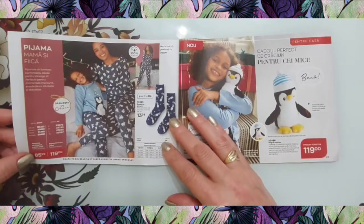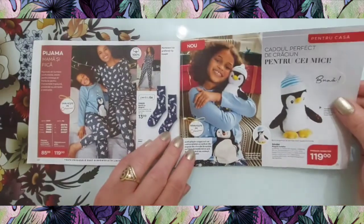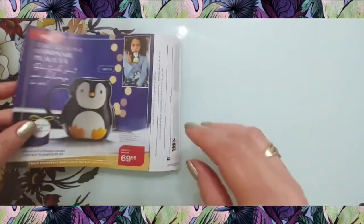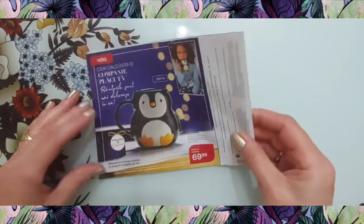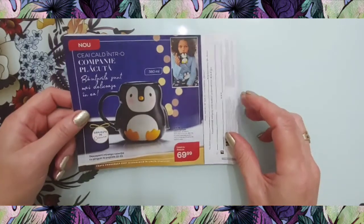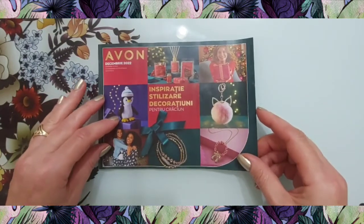Pijamale pentru copii la 86 de lei și pentru mame la 119 lei. Ciorăpei cu pinguini pentru copii la 14 lei. Un pinguin vorbitor — jucărie la 119 lei. Pe ultima parte avem o căniță de 380 ml sub formă de pinguin, Cană Pinguin, la 69,99. Cam aceasta este broșurica cu decorațiuni pentru Crăciun. Urmează MyAvon Magazine pentru reprezentanți.